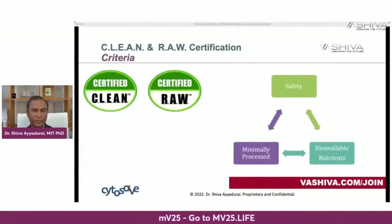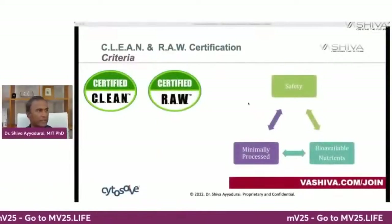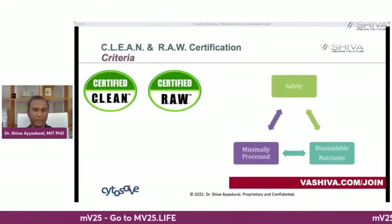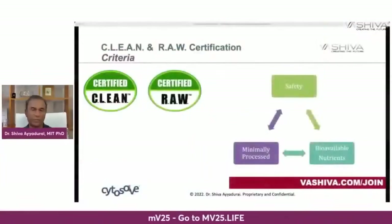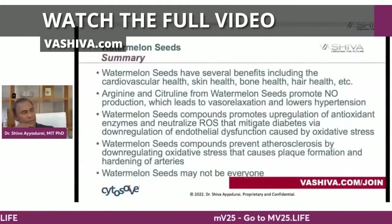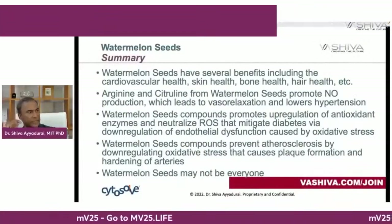Many of you know that through your research and support, our movement worldwide created the certified clean and certified raw labels, integrating safety, minimally processed, and bioavailability of nutrients — the first of its kind. You will see this clean and raw food seal on many health food stores, brought to you by our movement — the highest level of certification from farm to table. In summary, watermelon seeds have several benefits including cardiovascular health, skin health, bone health, hair health, and more.